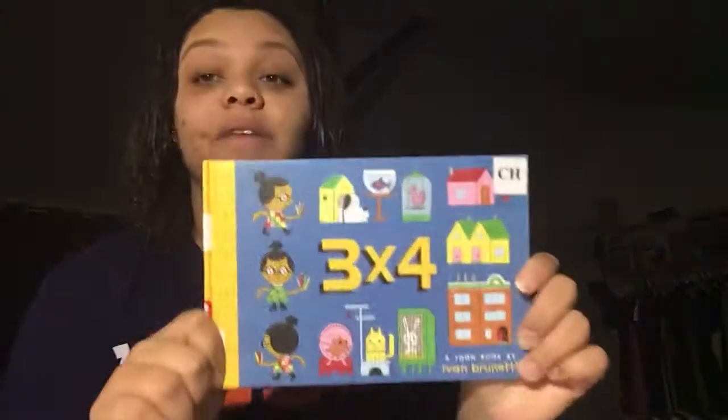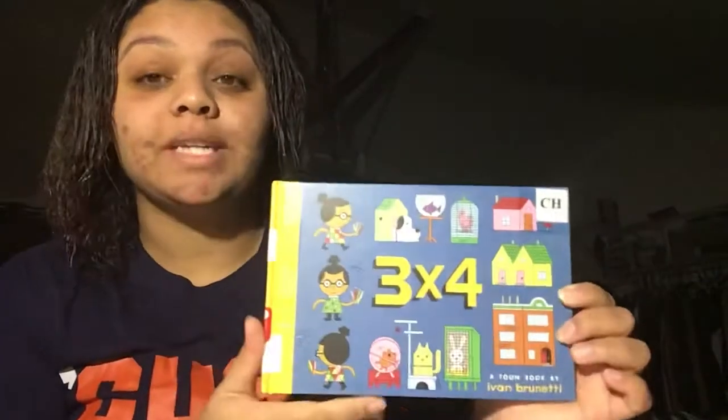Hello everyone! Thank you for joining me today. Today we will be doing a read aloud of Ivan Brunetti's 3x4. So let's dive in.